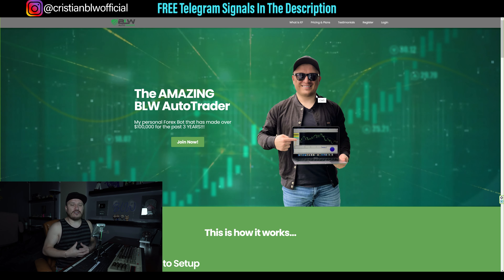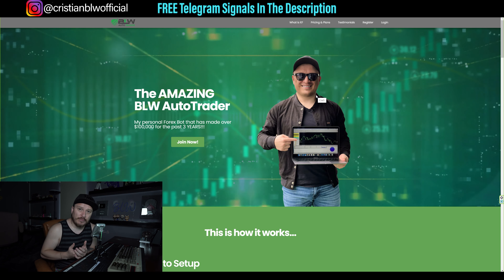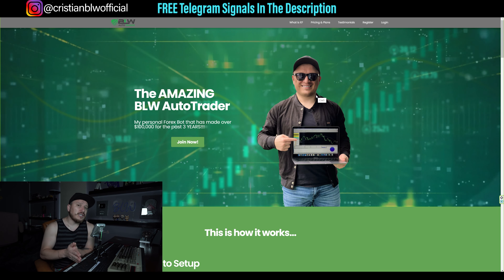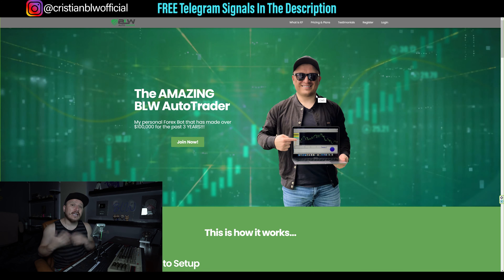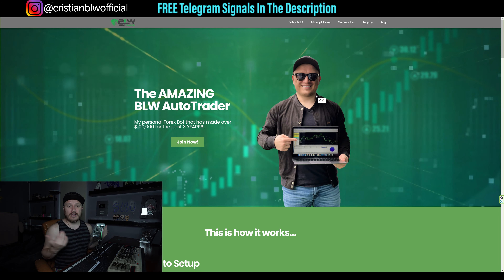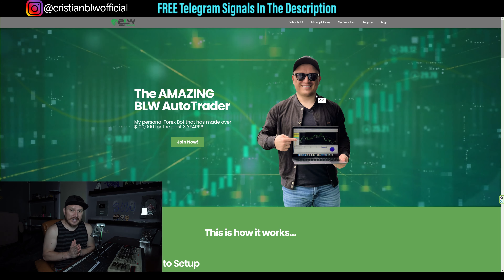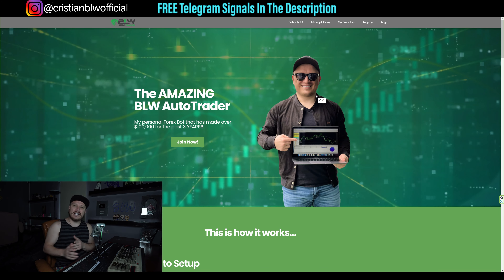What the AutoTrader does is it analyzes the market, finds the entry point, and sets the take profit and the stop loss in your trade — meaning you don't have to do anything at all. In addition, it's also programmed to do trailing stop, which means moving the stop loss to better levels in order to avoid losses and increase the possibilities of making money. This AutoTrader has been in the market for about four years now. The link is in the description. Getting a VPS is super important so that you don't miss any trade.